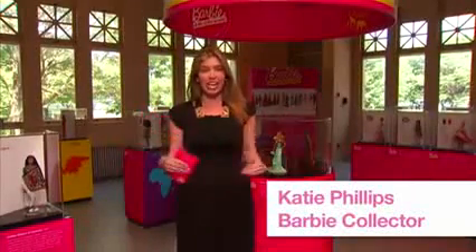Hi, everyone. I'm Katie Phillips with Barbie Collector, and we are so excited to be standing on Ellis Island to show you the brand new Barbie Dolls of the World exhibit. It's the 30th anniversary of the Dolls of the World collection, so we went back through all the dolls we've done over the past 30 years to bring you only the best here today. There are dolls representing over 40 countries across all seven continents, so we're going to give you a sneak peek tour right now. Come with me.